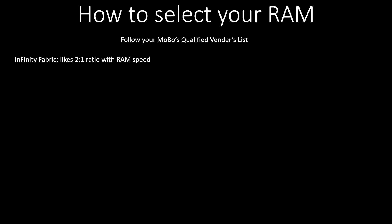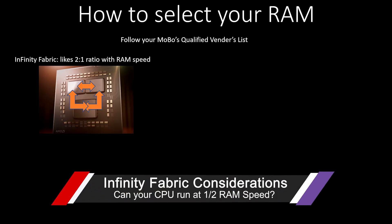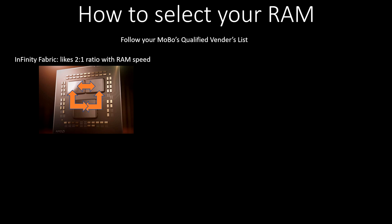Let's jump over to our PowerPoint and dive into all of this information to help you pick out a kit that makes sense for you. First up, we have this thing called Infinity Fabric. Infinity Fabric refers to those little chiplets on the CPU. They all have to talk to each other, and that Infinity Fabric likes to run at half the speed of your RAM.